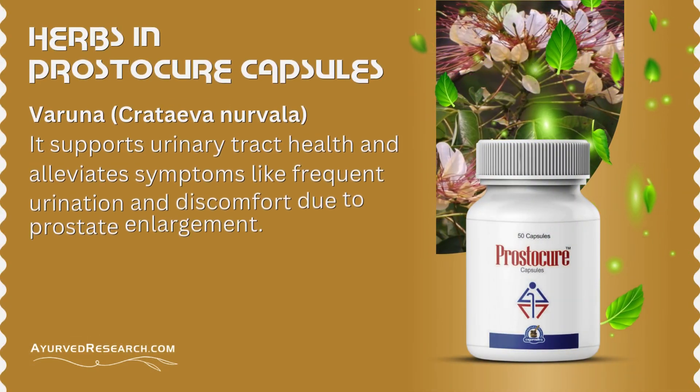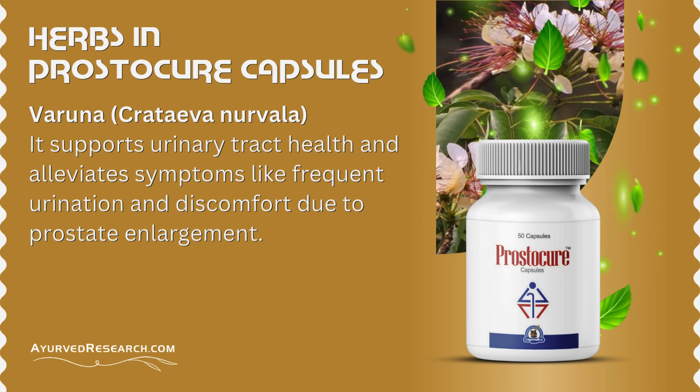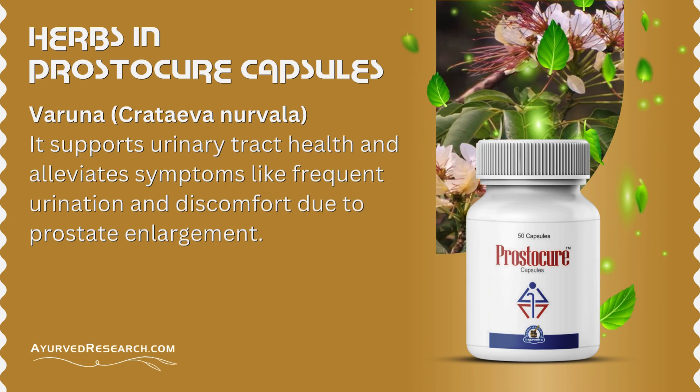Varuna (Crataeva nurvala): it supports urinary tract health and alleviates symptoms like frequent urination and discomfort due to prostate enlargement.